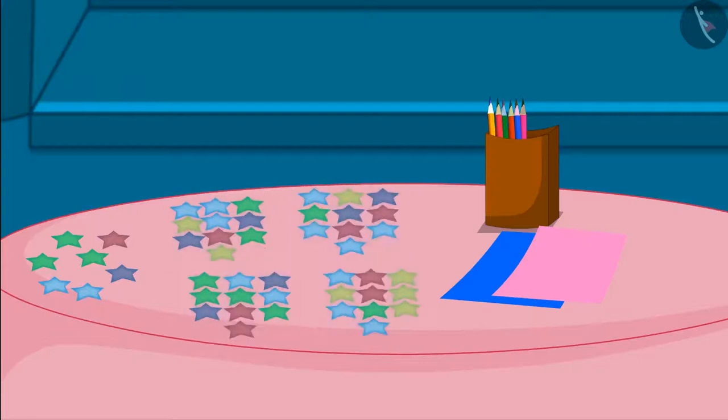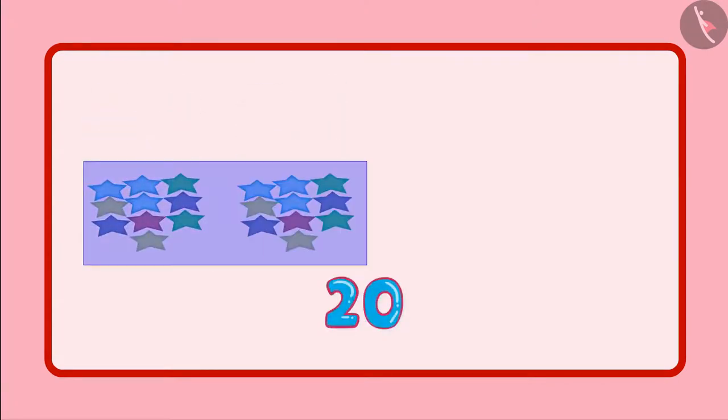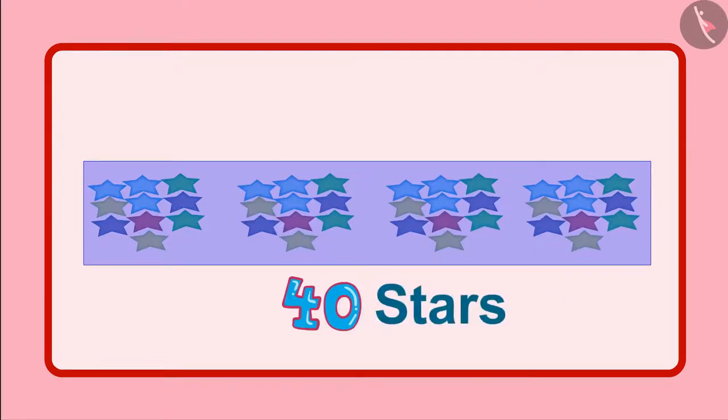I have divided these stars in four groups of ten each. This means ten, twenty, thirty and forty. So, the total number of stars are forty.